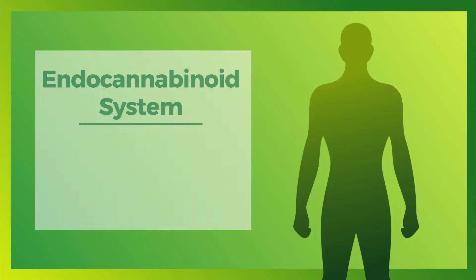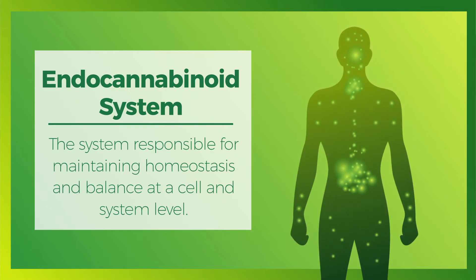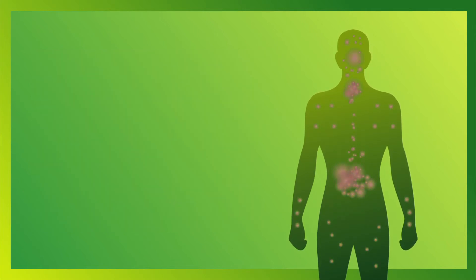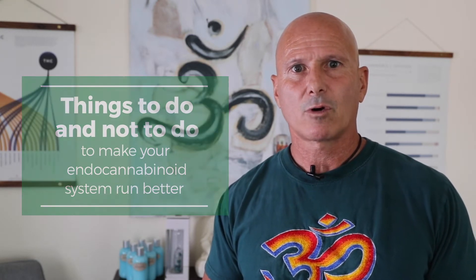The first thing to understand is that we all have within us something called the endocannabinoid system. That system is responsible for maintaining homeostasis and balance at a cell and system level. When that system is out of balance, dis-ease or disease states come about. I put together a list of things to do and not to do to make your endocannabinoid system run better, and that list is on our website.